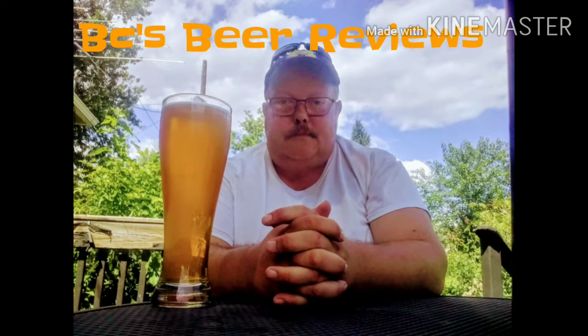Regardless if it's in a bottle or a can, I'm going to be reviewing the beer today. BC's Beer View, BC's Beer View. This is what I tell you, Joe. It's another episode of BC's Beer Views.